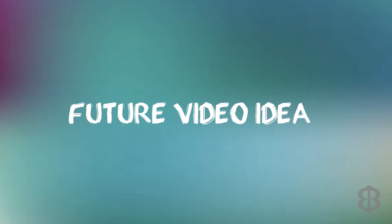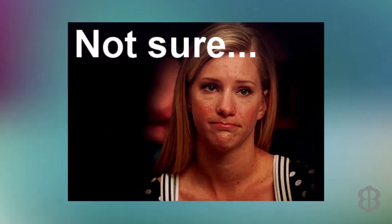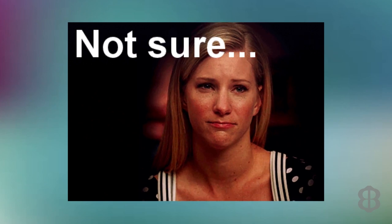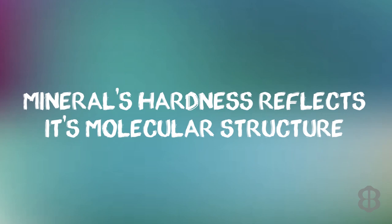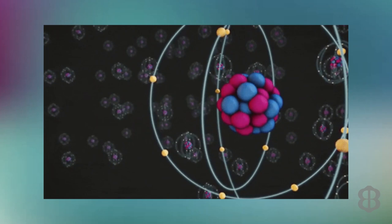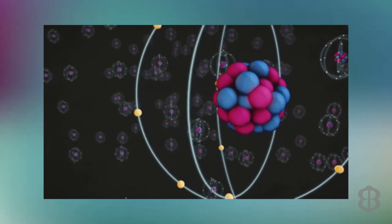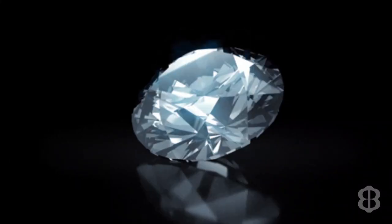I'll have to save for a future video the question of why famous people in history only have portraits when they were elderly and none when they actually did the deed that made them famous. What Mr. Mohs may not have known at the time is that a mineral's hardness is now understood to be a reflection of its molecular structure — the spacing of various atoms and the strength of the chemical bonds between them. The hardness of the majority of gemstones we facet is between seven and nine on the scale.